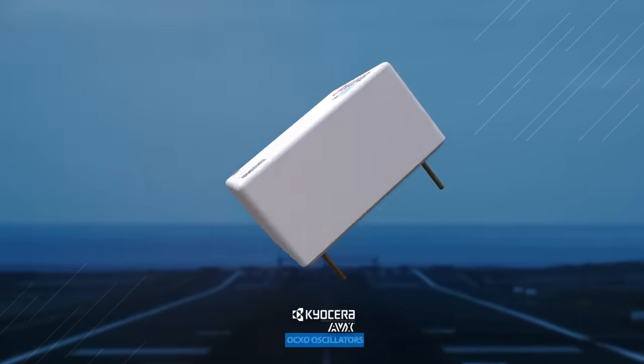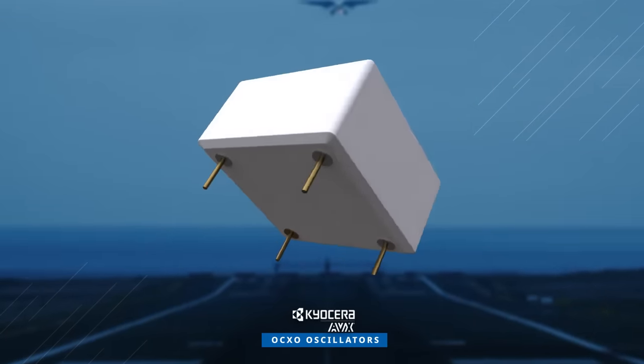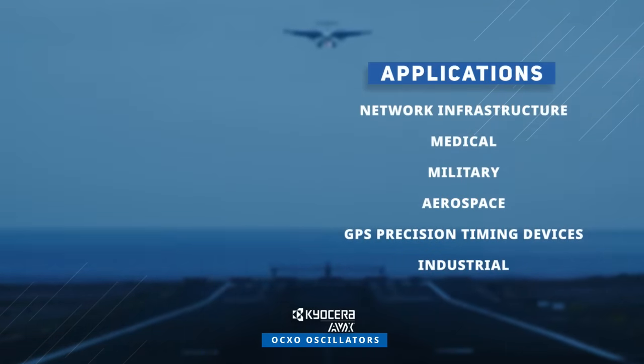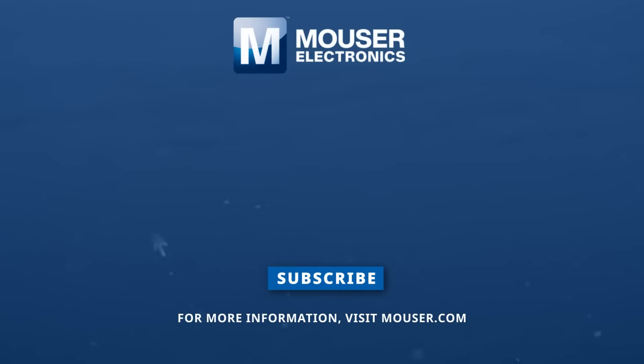Both the KOV and KLN series from Kyocera AVX's OCXO oscillators find applications in various sectors, including network infrastructure, medical, military, aerospace, and more. Discover how to optimize your new product designs at Mouser.com.